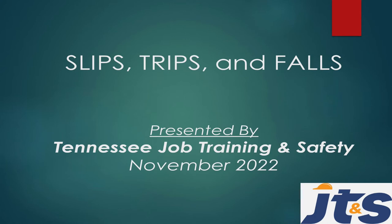Hello, and hello. This is Zach Spicer, and I am coming to you today as the newest instructor here at Job Training and Safety in the state of Tennessee. We are going to be talking about slips, trips, and falls this month. So let's go ahead and dive right in, shall we?